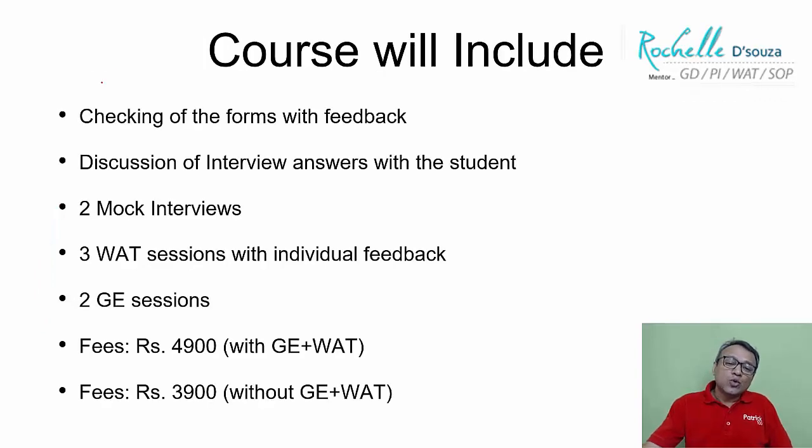So what will the course include? First, we'll check all the forms — any form that you submit to the college — because your interviews are normally based on those forms. We'll also discuss the interview answers with the students, so that we know they're going in the right direction.